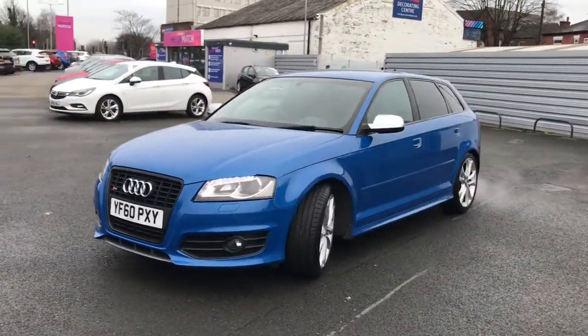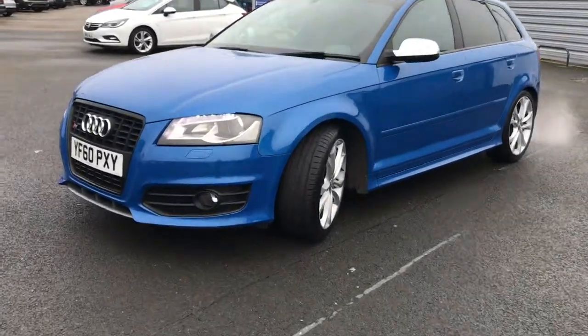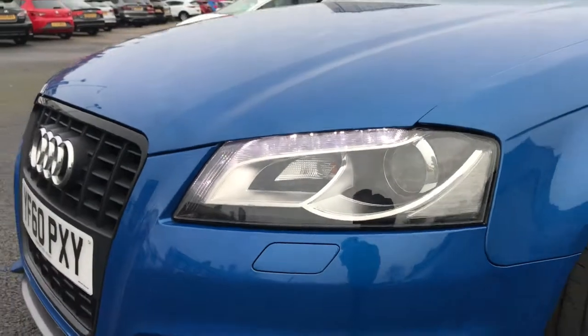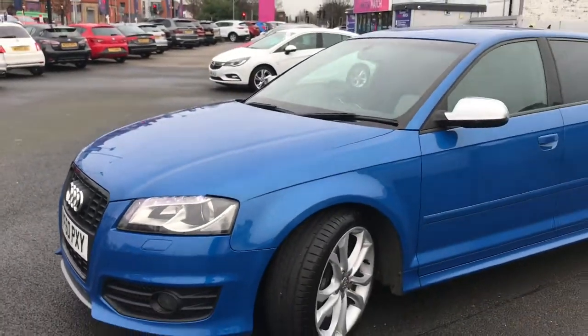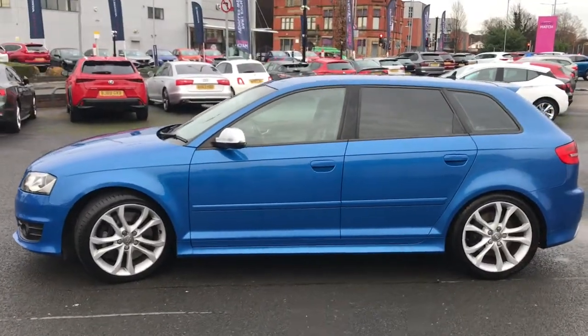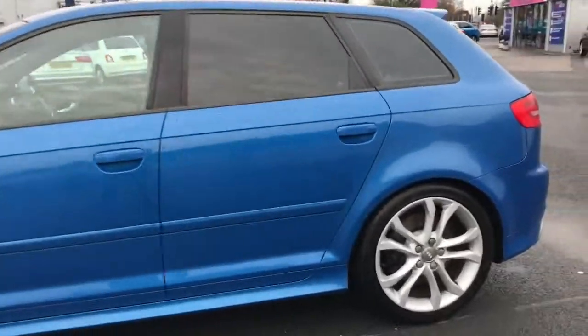It's an absolutely gorgeous vehicle, finished in sprint blue. It features LED daytime running lights and it's packing a whopping 261 brake horsepower, and you're getting that at a very good price.